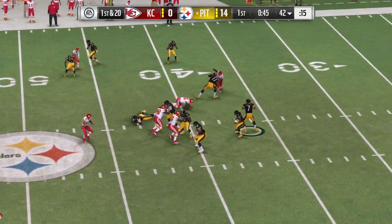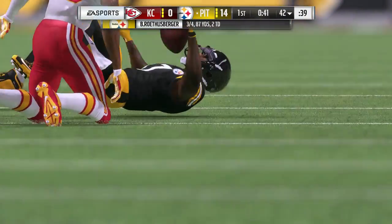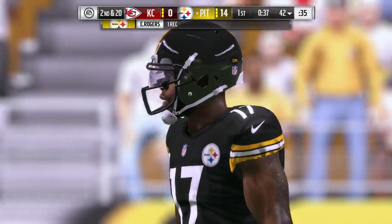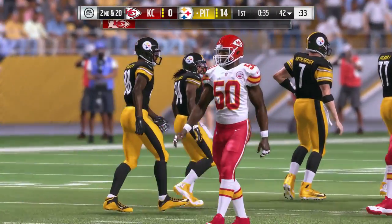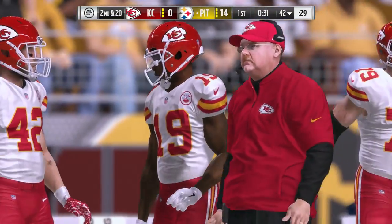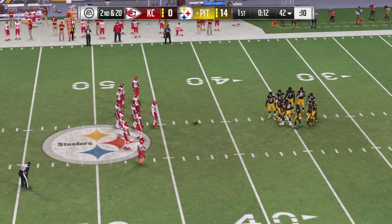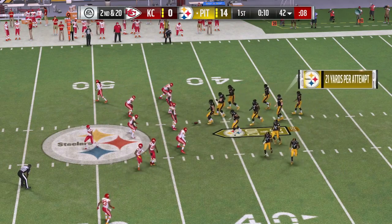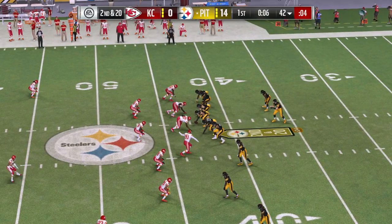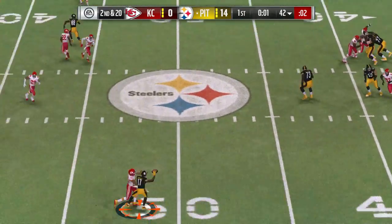Now it's Roethlisberger, firing quickly — and that's complete. No gain on the play, it'll be second down. The old pass completion for no gain — not something you want to call up out of the playbook too often. Most offensive coordinators don't have that on their play sheet. Good tackling and receivers taking care of the ball in the open field led to no yards gained.